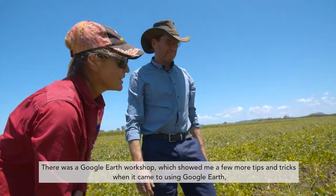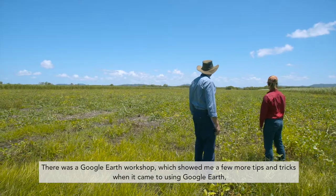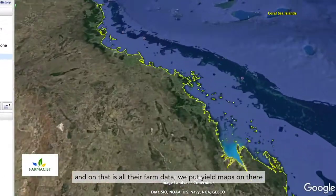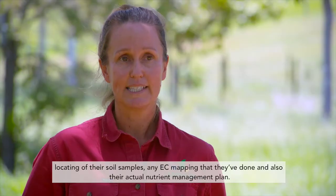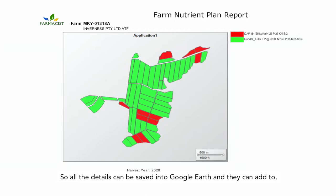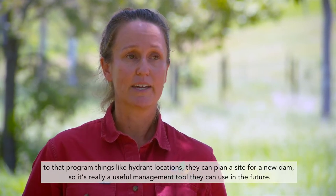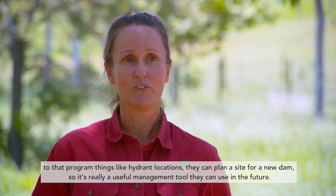There was a Google Earth workshop which showed me a few more tips and tricks when it comes to using Google Earth, which is very useful. The Google Earth training was useful as we give each grower a USB with all their farm data — yield maps, locations of soil samples, any EC mapping that they've done, and their actual nutrient management plan. All the details can be saved into Google Earth, and they can add things like hydrant locations or plan a site for a new dam, so it's really a useful management tool they can use in the future.